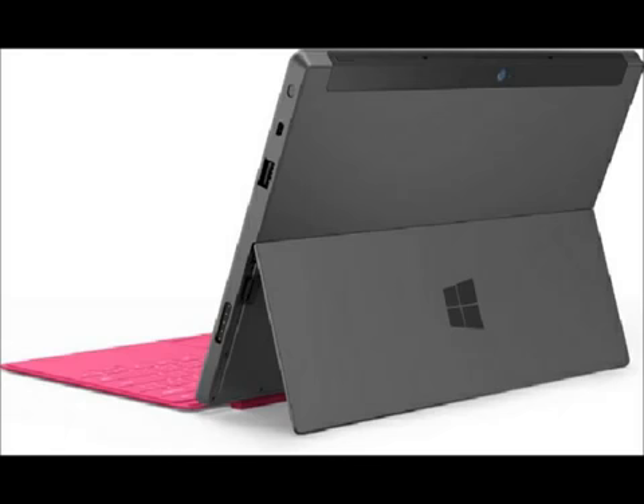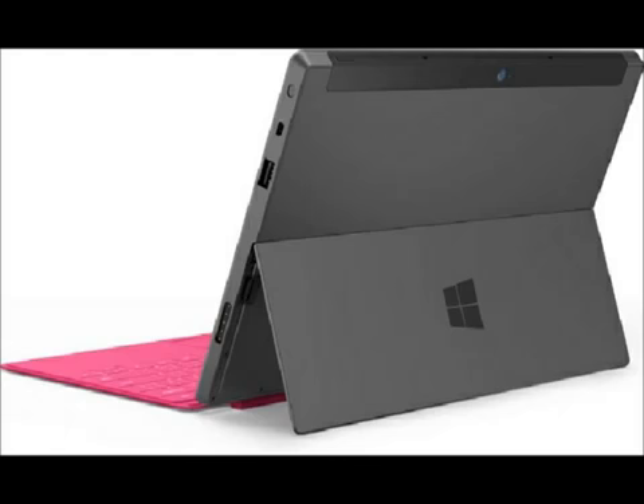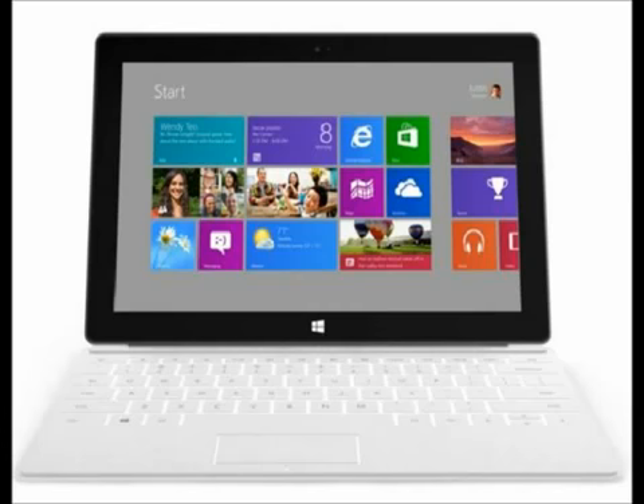Another thing that I like about it is it also comes with an HDMI input. Now this is big because you'll be able to use your tablet on your flat screen HDTV. You'll be able to see things much bigger and better.